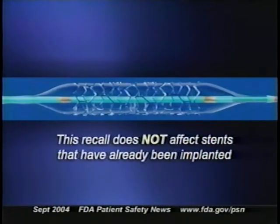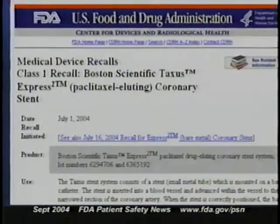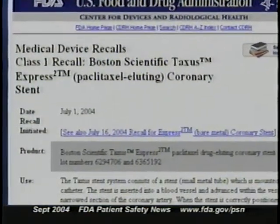We have received reports of deaths and serious injuries associated with this problem. Hospitals that have the affected units should immediately stop using them. Patients who have either the Taxus or bare metal stents already implanted are not affected by this recall, because the problem with balloon deflation occurs when the stent is inserted. Clinicians and patients with questions can call Boston Scientific at 800-832-7822. Go to our website for more information on the production lots covered by this recall.